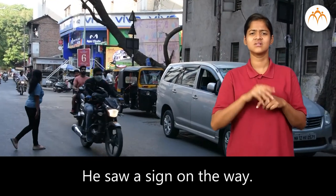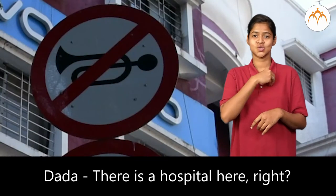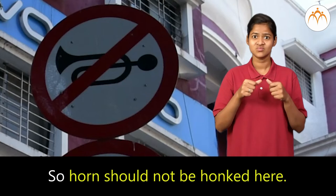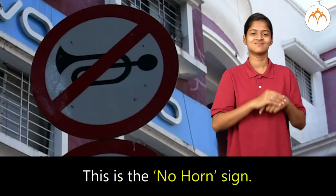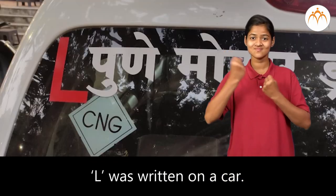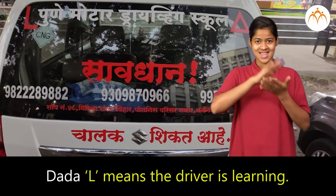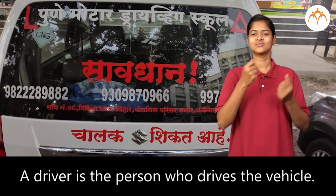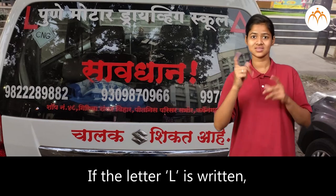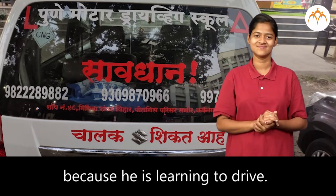Devansha saw a sign on the way and asked what it meant. Dada said, there is a hospital here, so horn should not be honked here — this is the no horn sign. Then the letter L was written on a car. Dada said, L means the driver is learning. A driver is the person who drives the vehicle. If the letter L is written, the people around should be careful because he is learning to drive.